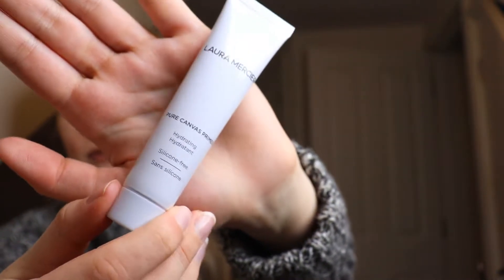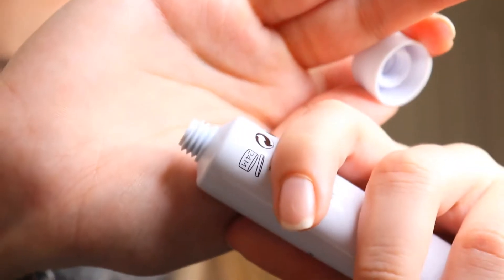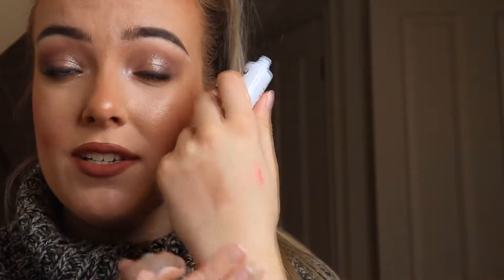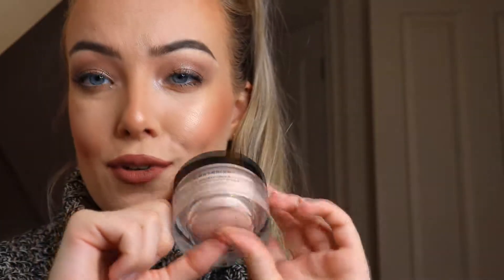So I got this primer from them, it's called the Pure Canvas Primer. It's basically really hydrating and it doesn't have silicone in it. It's just like pink — I'll rub that on the back of my hand and see what it looks like. It feels kind of like a moisturizer, doesn't really have any smell to it, just smells like a makeup product. It feels quite hydrating and moisturizing. I'm not sure what the retail price is but they just feel really luxurious.